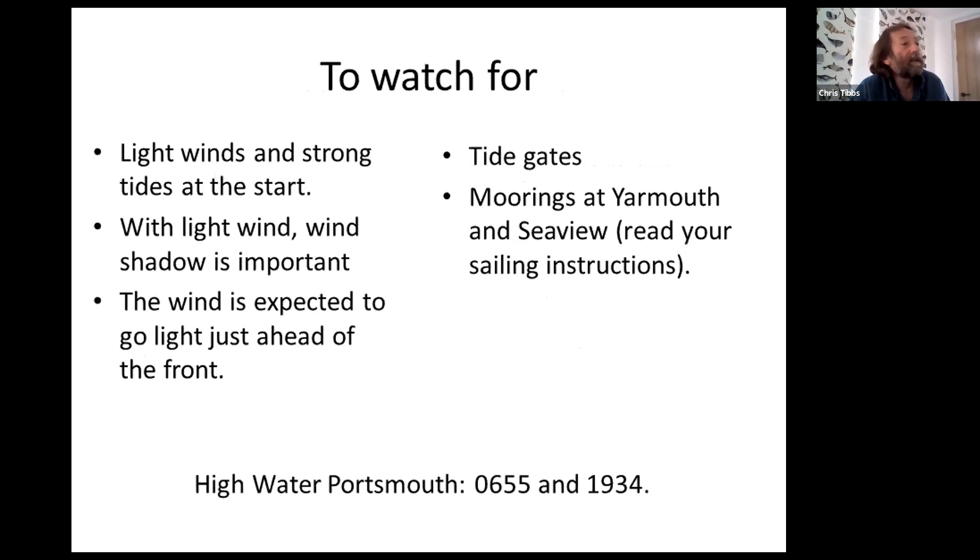Obviously with the light and variable winds it will be a bit difficult at the start. Strong tides mean you need to be well back — not getting pushed across the line too early. Wind shadow is particularly important in light winds: that's wind shadow from other boats and wind shadow from the land. Do watch out and try not to get too close to the land when the wind's blowing off the land, otherwise you may well find that you've only got small amounts of wind.